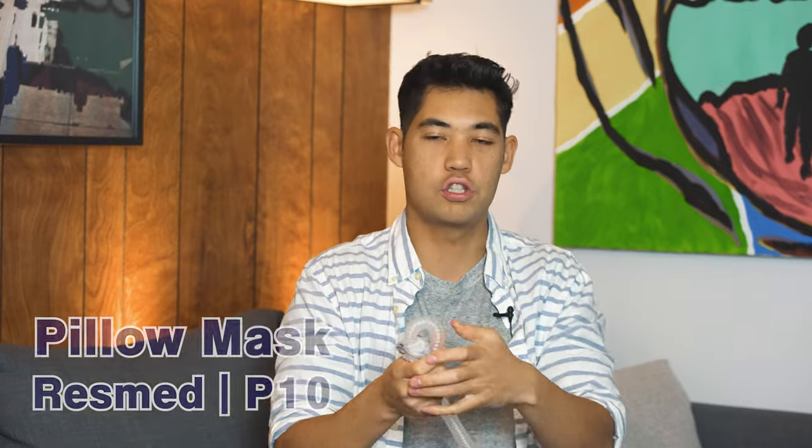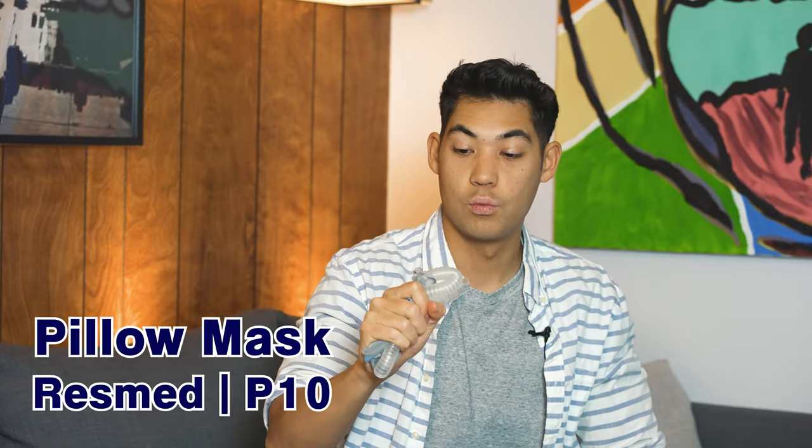My favorite pillow mask or travel mask would be the P10 from ResMed. Why? It's just so small. When you want to travel, it's incredibly compact. You don't necessarily have to bring your big CPAP bag — you can just throw your CPAP machine in a backpack and put the mask in the small compartment where you'd normally put sunglasses. This mask kind of enables me to do that. You're barely carrying anything.